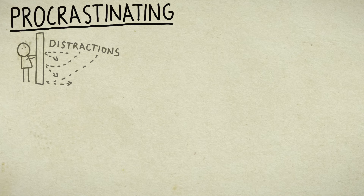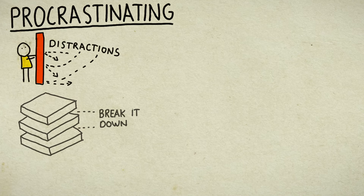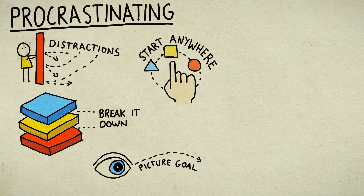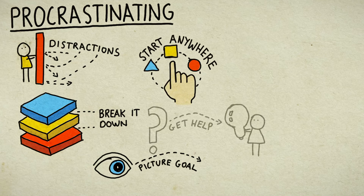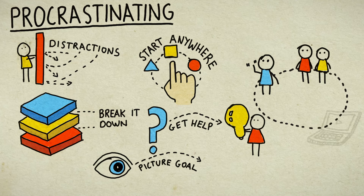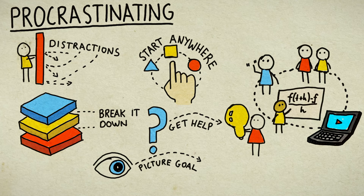Let's talk procrastination. If the task is overwhelming, break it down. If the task is tedious, focus on the end goal. Don't know where to start? Pick anything and begin. Lack of skill? Get comfortable seeking help — contact your TA, speak with your peers, research tutorials, go to the math help center, etc.